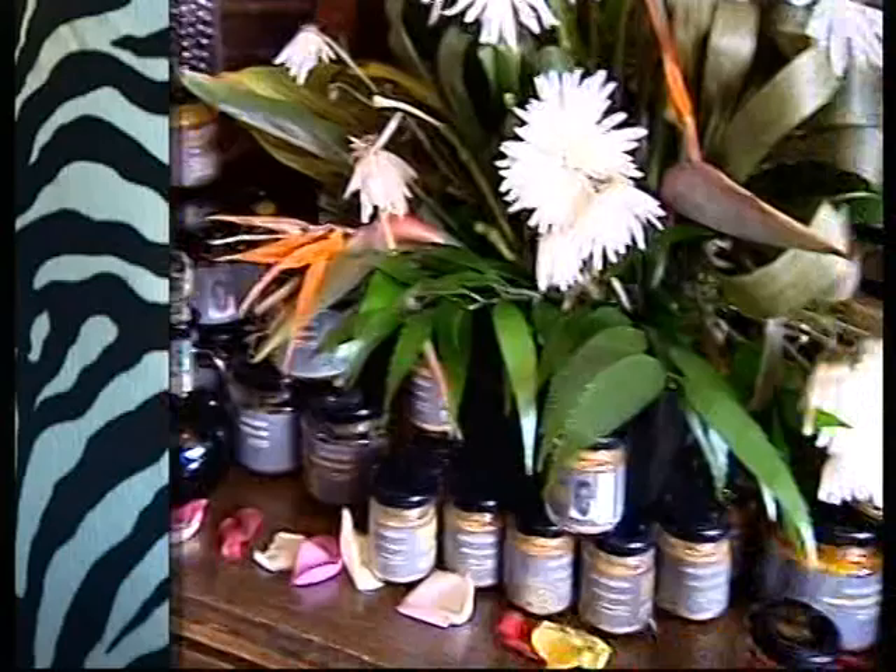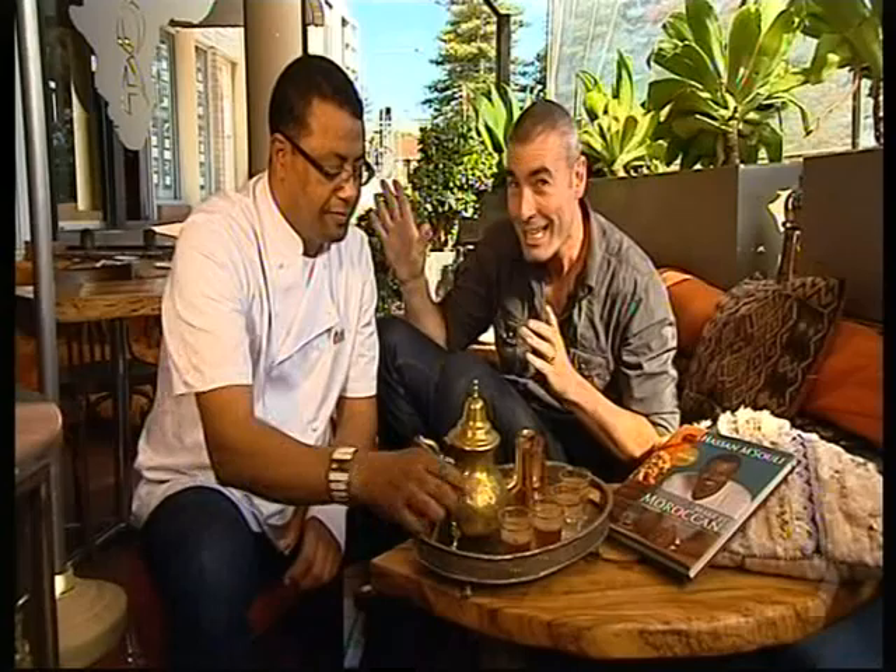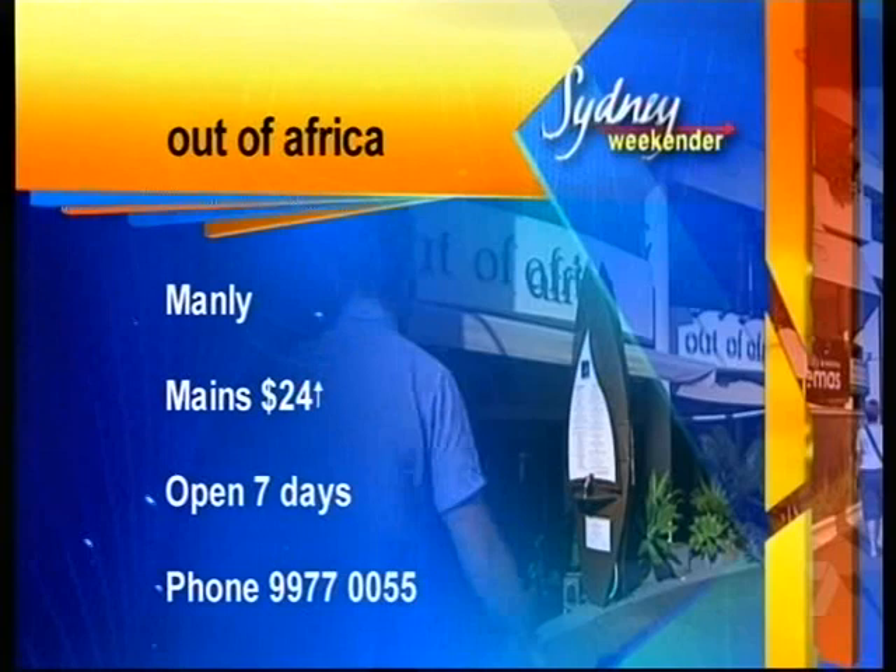Drinking mint tea is the true expression of Moroccan hospitality, and what I love about Out of Africa is that not only can you sample a taste of Morocco, but you can take the flavours and the recipes home with you. Mo Rock and Roll into Out of Africa in Manly — they're open every day. Book your table on 9977 0055.